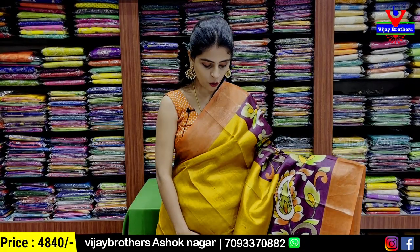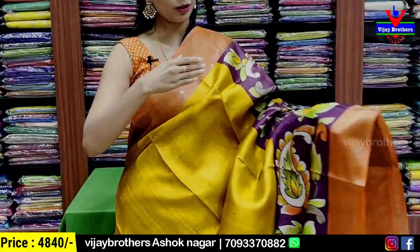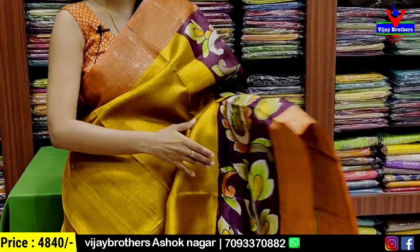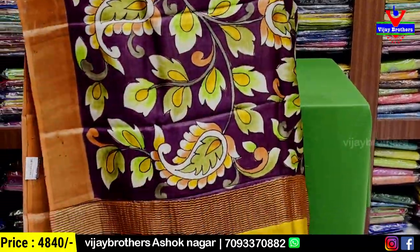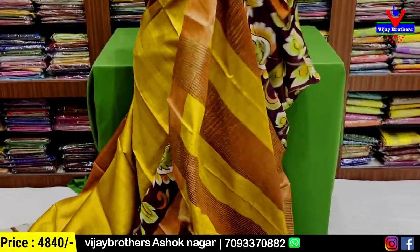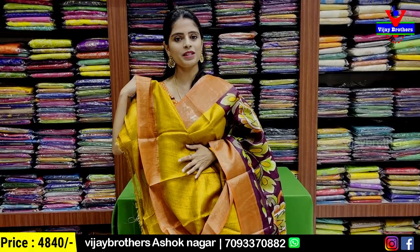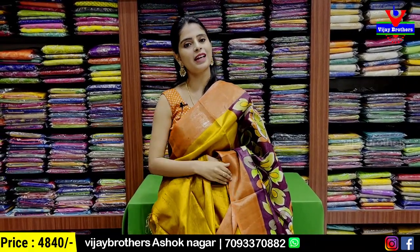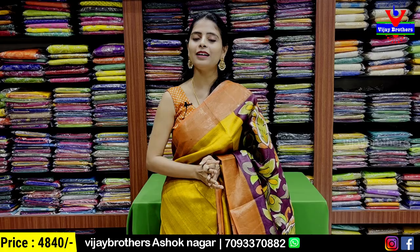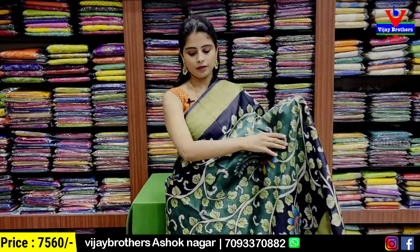The next combination is yellow, orange, and purple — three colors. Both sides have borders, and the pallu is completely floral and creeper printed in purple. The saree has printed pattern with golden zari lines. The blouse is a plain self blouse. Price is ₹4,840.